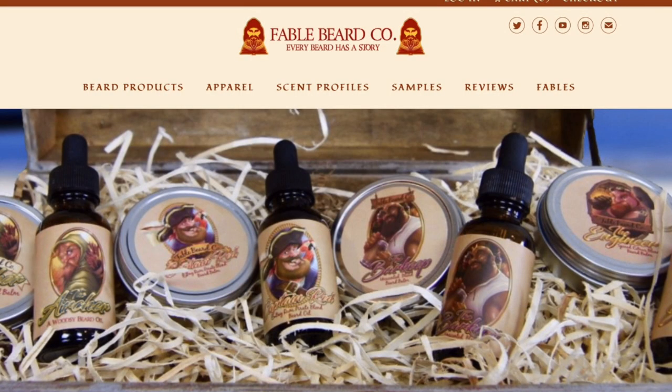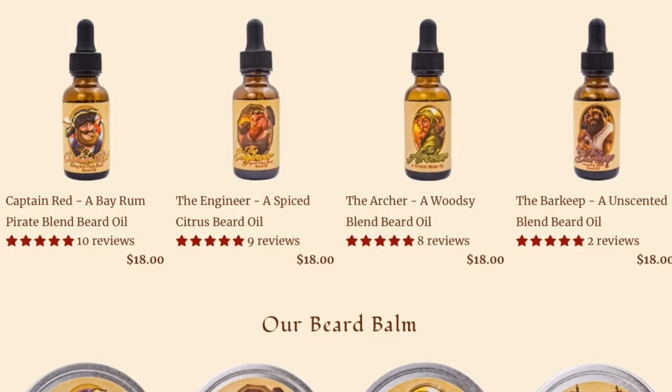So today I'm going to be checking out Fable Beard Co., and I'd like to point out just how much of an immersive experience it is to enter into the Fable world. When you visit their website, you're greeted with music that sounds like it's right from an epic battle scene. You'll also be greeted with a pop-up that asks you to join the tavern. Their goal is to not only target a market that loves beards, but also loves the world of gaming and fantasy stories.